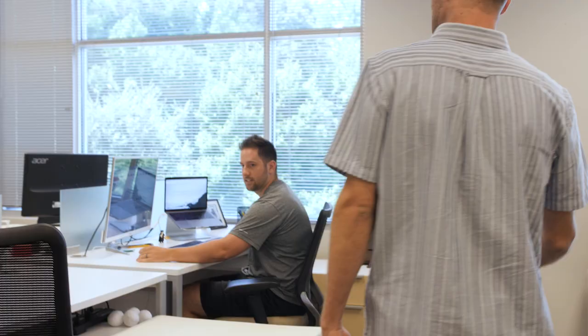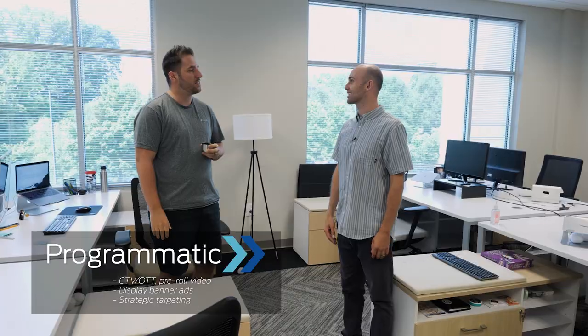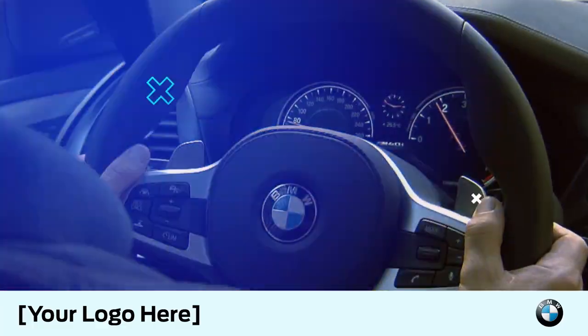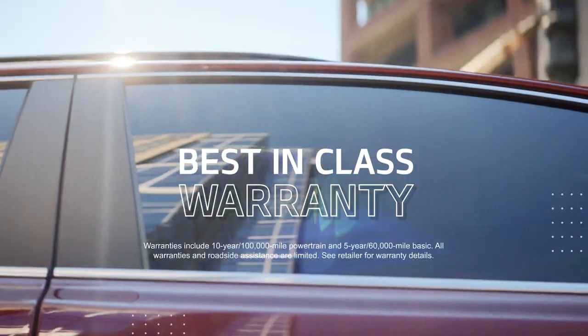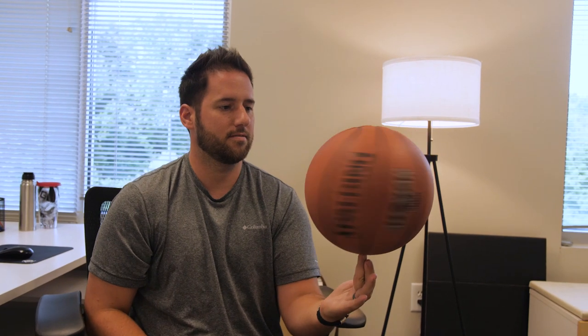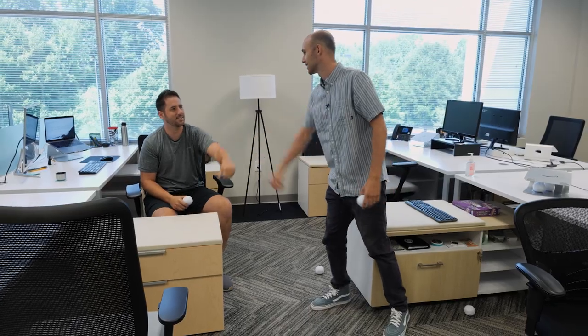Let's learn a little bit about the programmatic team. Caleb is the programmatic team lead. Some of the stuff they do is serve ads across the open internet through CTV, video banner ads, and social media ads. Fun fact about Caleb — he actually won our basketball skills challenge.